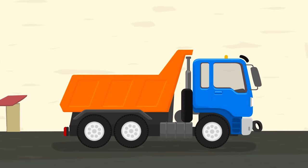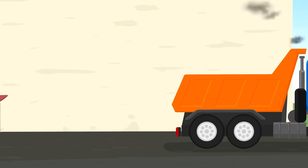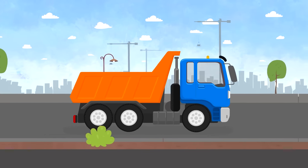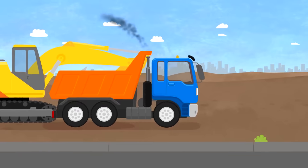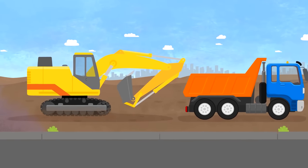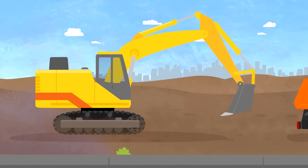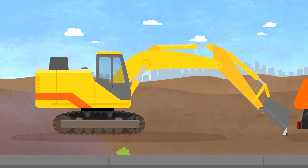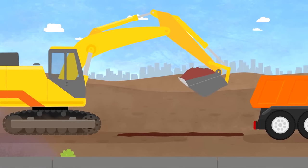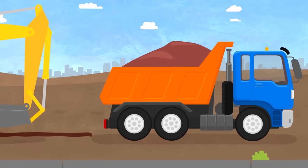We need to replace your container with a dump bed. Like this! Are you feeling better? An excavator will fill your dump bed with soil. Do you like your new job? You can go now!